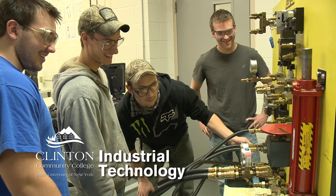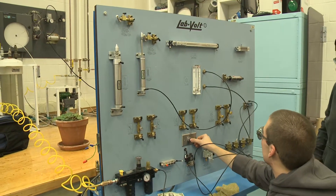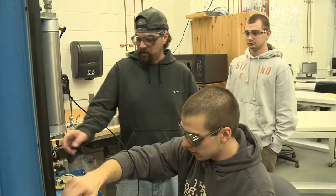These days technicians — it doesn't matter what type of technician: electrical, plumbing, HVAC — technology is growing more because all these new systems are coming out and they need people to be working on them. They need maintenance, and technology is just the way to go.